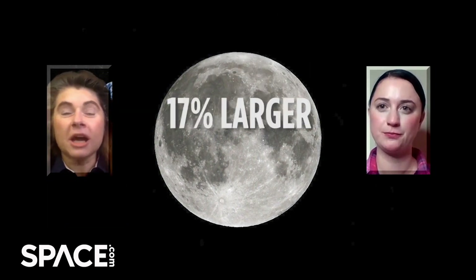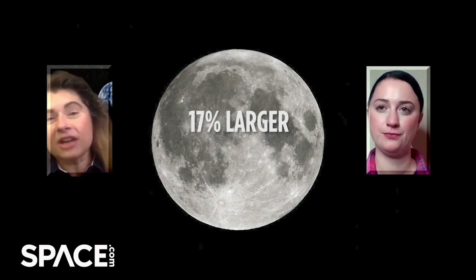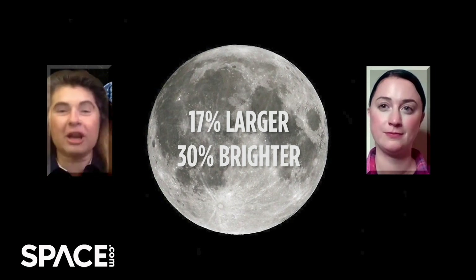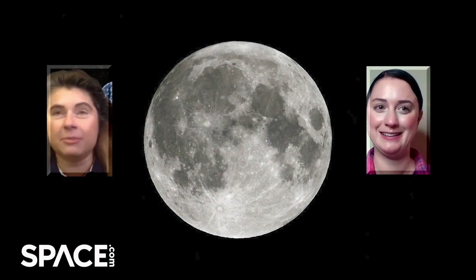The moon will be a little bit under 17 percent larger in the sky, and that means it'll actually be close to 30 percent brighter. Just that little bit of larger area on the moon makes a big change in brightness.